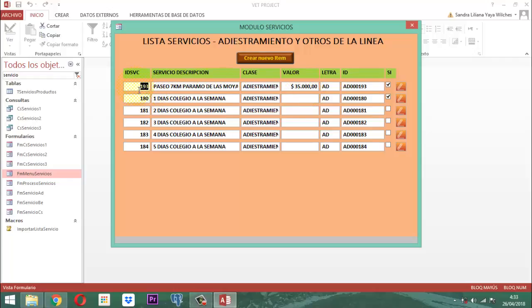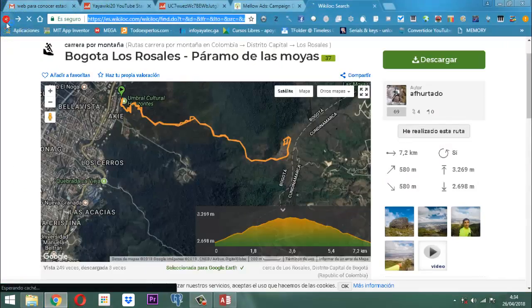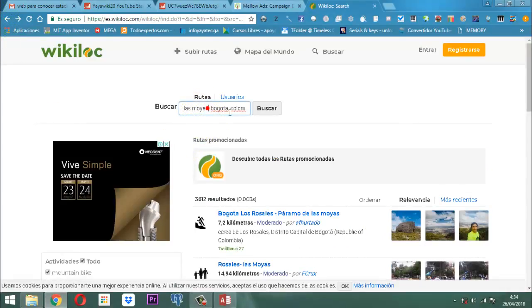Otro punto importante: acá le digo clic derecho y le digo ordenar de mayor a menor para que quede este último hasta acá. Entonces voy registrando todos los paseos aquí. Para registrar el próximo paseo, uno que dice Balvanera, entro otra vez aquí, me voy acá y voy a buscar aquí otro, el de la Balvanera. Eso es en Chía. Ponemos Balvanera, acá le pongo Chía, Colombia.